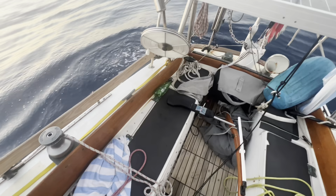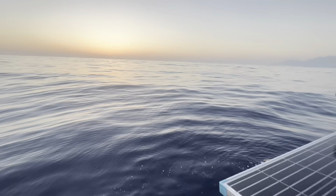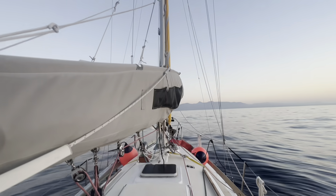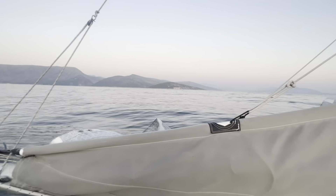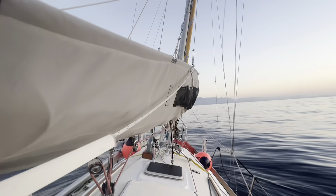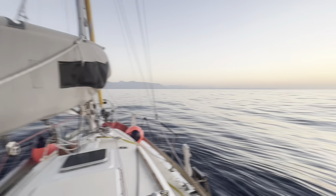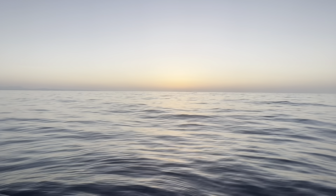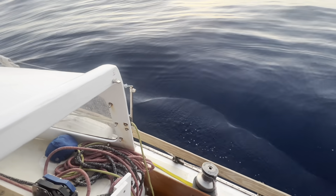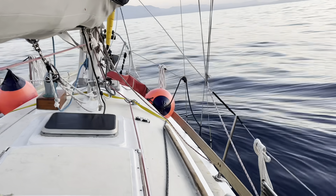It looks like the wind just died. The wind has died and the sun has set - I think there might have been a correlation there. So I dropped the sails. We're just a few miles offshore here. The boat's rocking pretty hard actually - got a little bit of a leftover swell. I'll drop the sails and wait and see if the wind comes back this evening. I might just drift out here overnight.